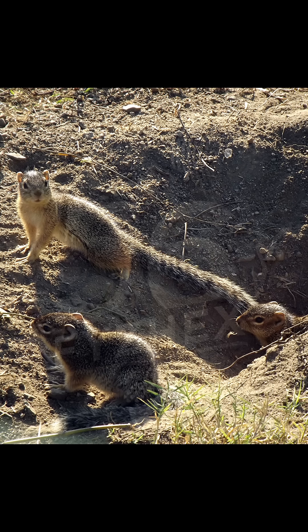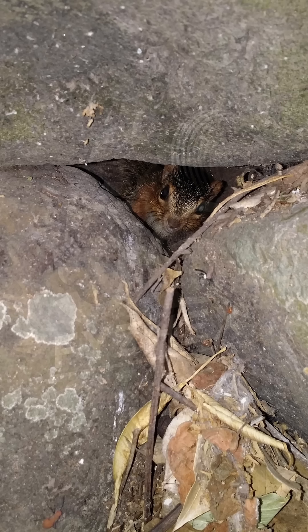The ring-tailed ground squirrel is active during the day and stays on or near the ground. It lives in burrows that it digs into sandy or loose soil, using them for shelter, food storage, and raising young. While mostly solitary, it sometimes shares spaces loosely with neighbors.